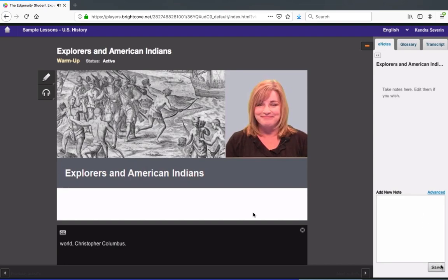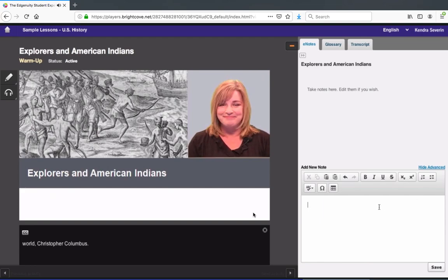Now you may find that you want to add more to your notes. In advanced mode, you can use formatting tools like tables, an equation editor, a symbol palette, and bulleted lists. We find that students who take notes tend to do better on quizzes and tests. Taking the time to write down the important ideas in your own words will help you process and remember what you learn. So use your e-notes.